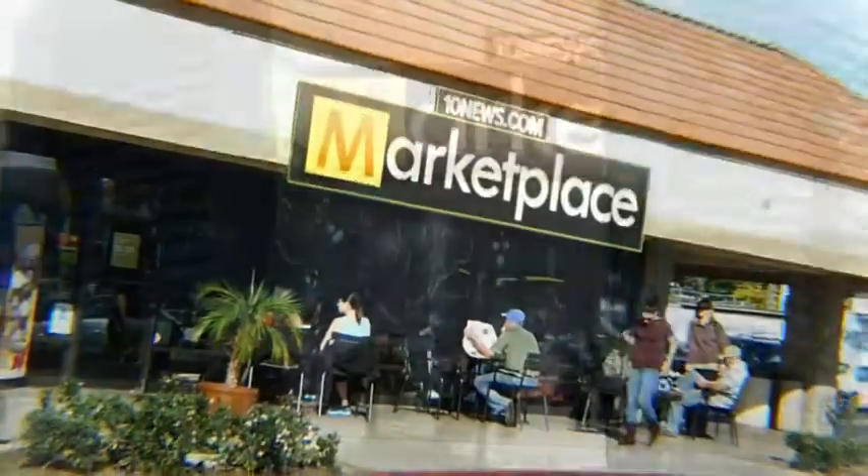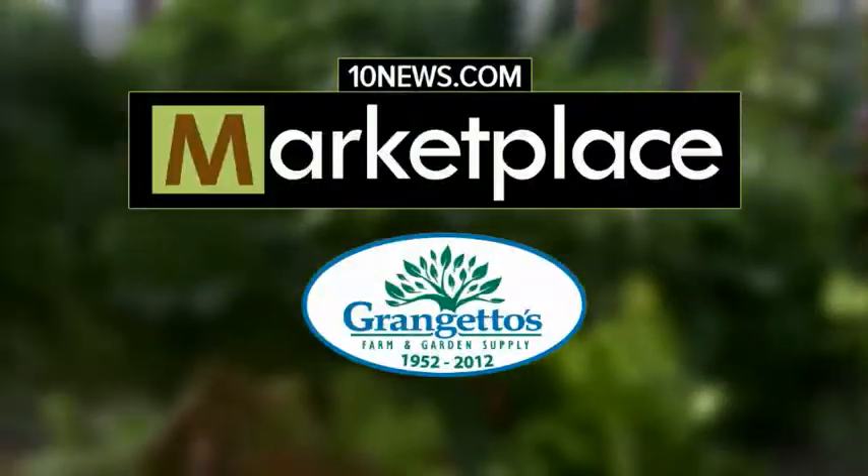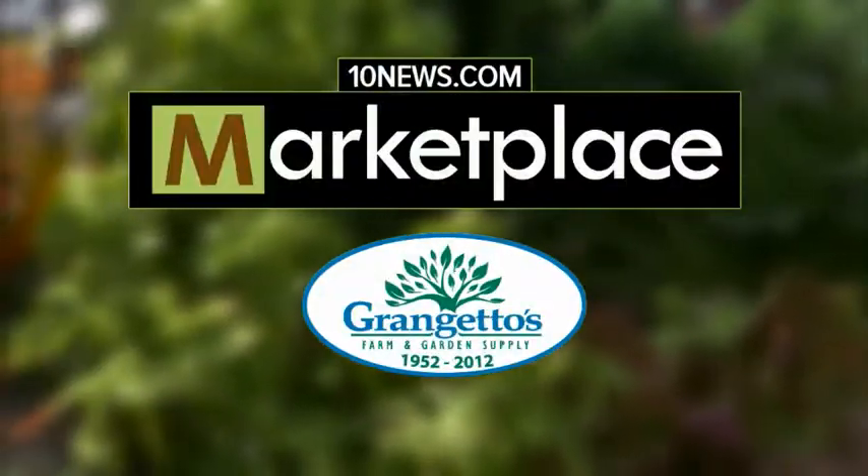10news.com Marketplace — expert advice from San Diego's top businesses, featuring Grangetto's Farm and Garden Supply.